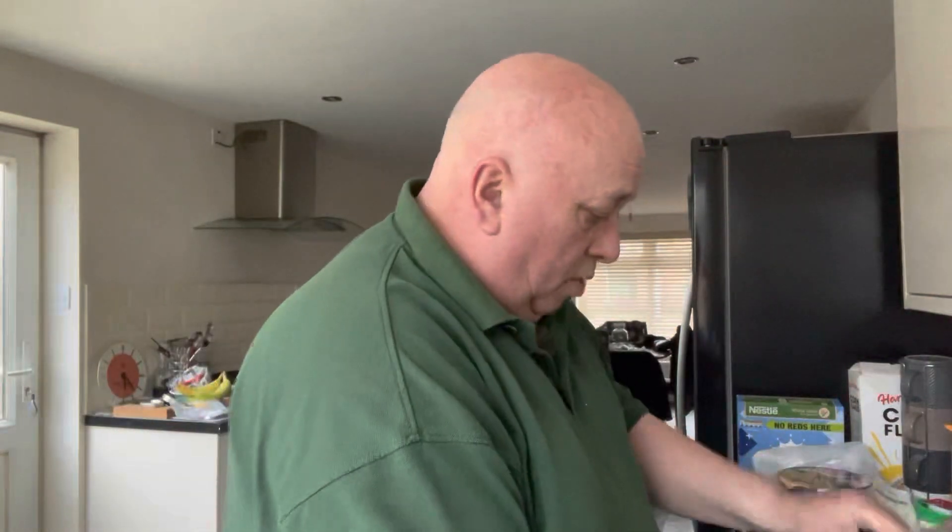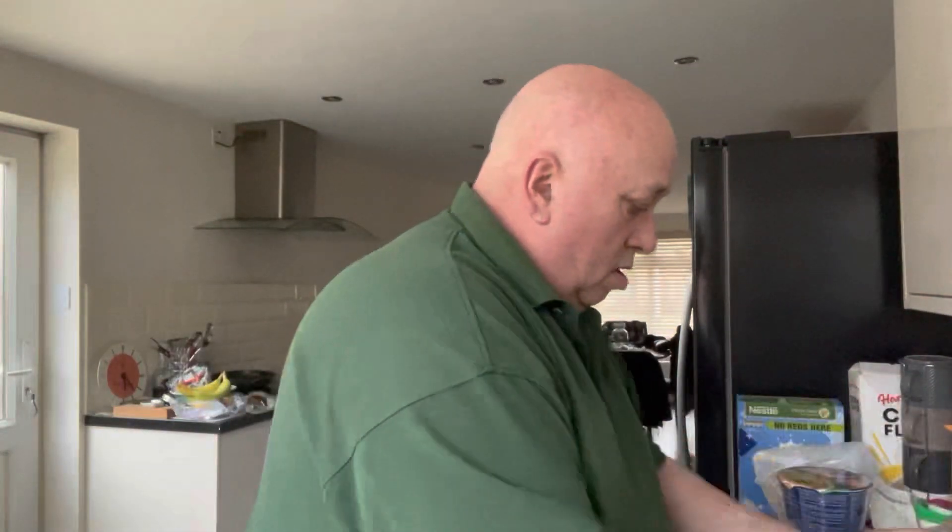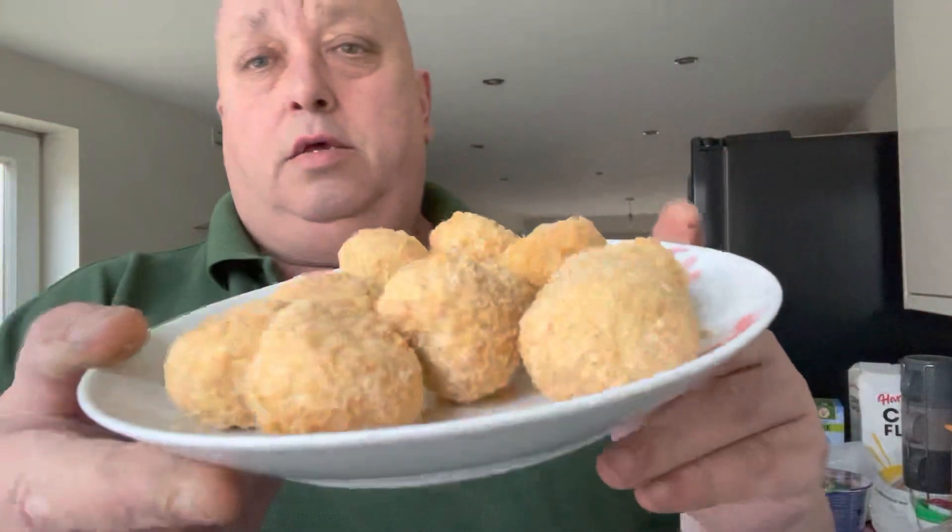Yeah, we'll get them on the plate. I know it goes by weight but you've got 2, 4, 6, 8, 10 in there. I'm going to get these in the air fryer and I'll come back to you when they're done.